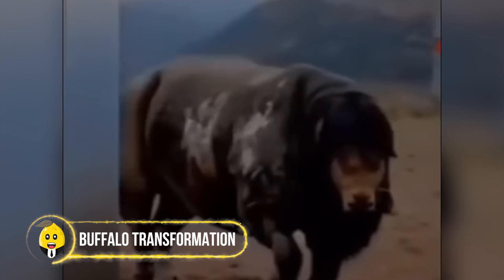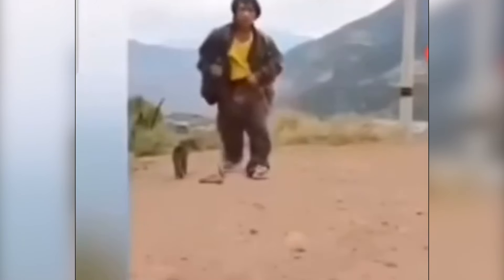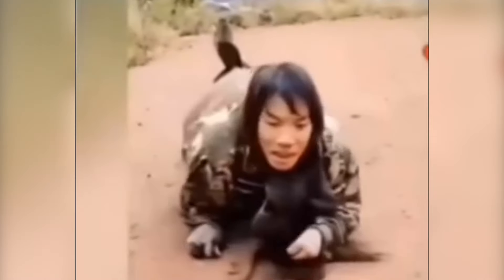Recently, a video went viral on the internet showing a man holding a black dog. He approached the camera and placed the dog inside his pants. In just a few seconds, he and his dog transformed into a buffalo. Some people wondered if he was a shapeshifter disguised as a man, while others speculated that this might be the result of a scientific experiment. If this claim is real, it could change the world.